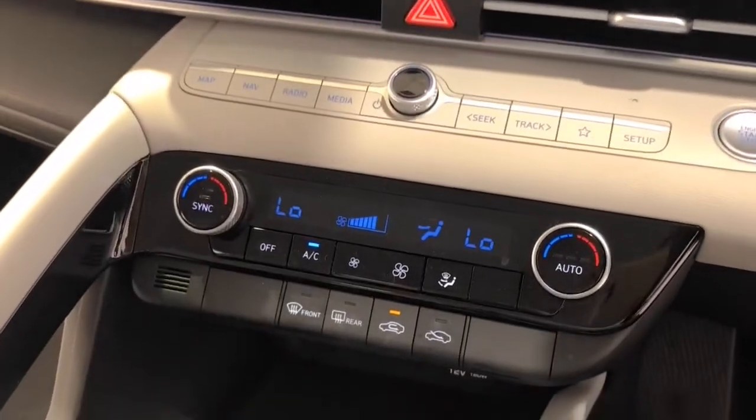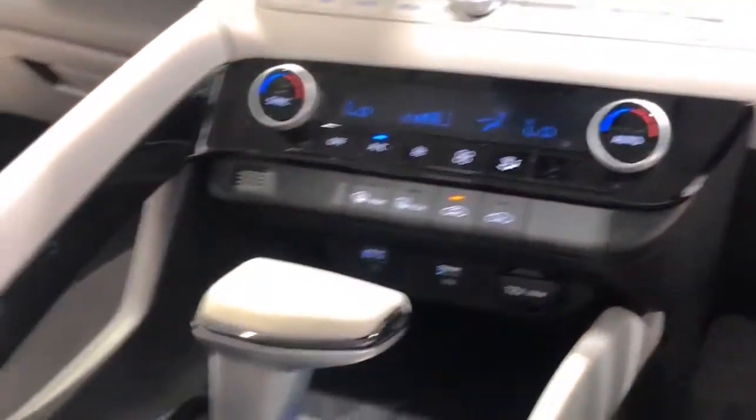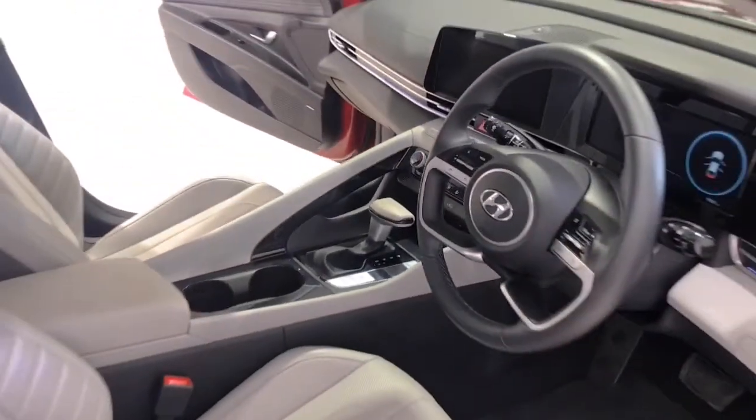The i30 Active also includes cruise control, center courtesy and dome lights, front and rear cup holders, coat hanger hooks, central locking remote control, child proof rear door locks, child seat anchor points, and a child seat ISOFIX anchorage system.